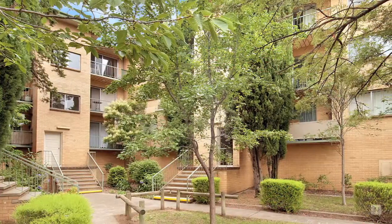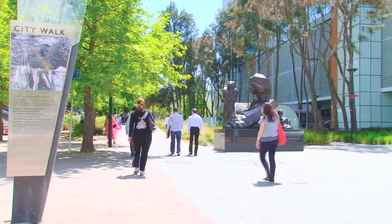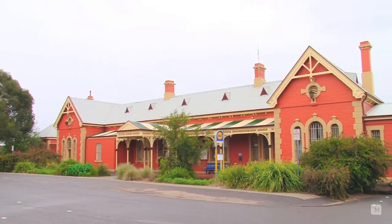The unit is located in a lovely quiet street, close to public transport lines to the ACT, as well as walking distance to the historic Queanbeyan railway station.